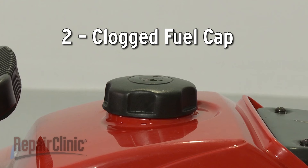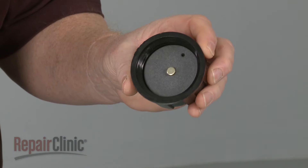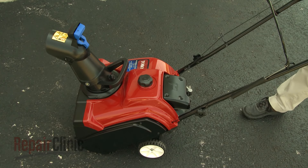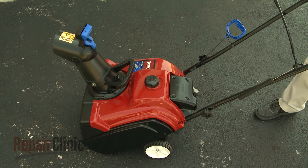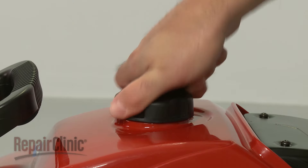As fuel is consumed, the level in the fuel tank lowers. To make up for this, fuel caps have small vent holes to allow air into the tank. If the vent holes are blocked by buildup or debris, air will not be able to enter the tank, creating a vacuum that will cause the engine to stall. You can replace the fuel cap with a new one to solve this problem.